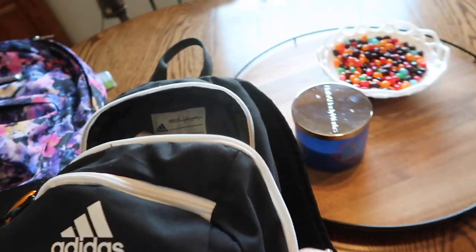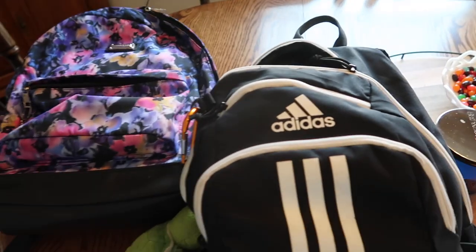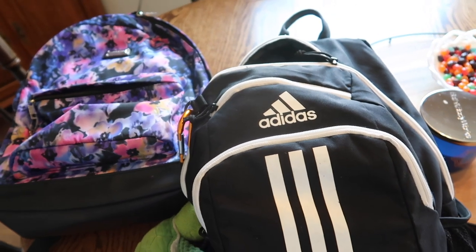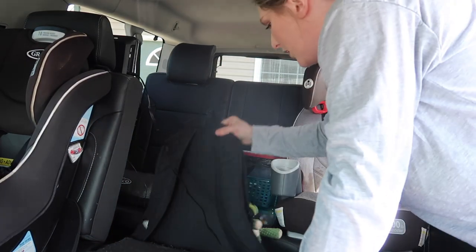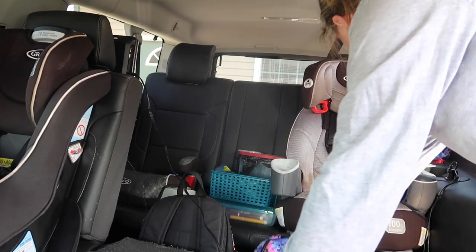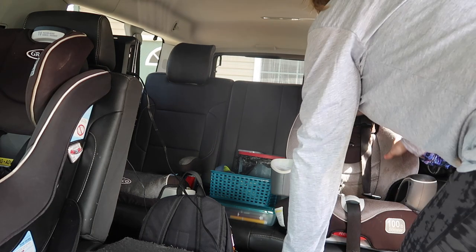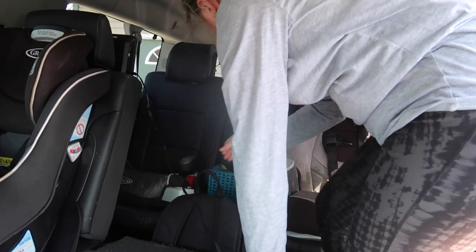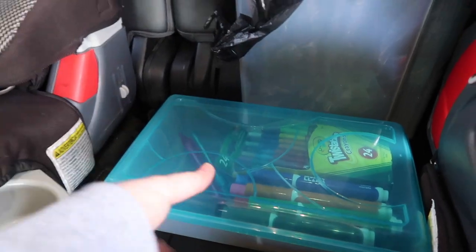I put everything in book bags so they don't have coloring books floating around all over the car — I could see that becoming a huge mess. This way it's nice and easy to keep it all contained. I'm figuring out the best place to keep the bags. I'm thinking maybe Paisley's book bag goes next to her so she can grab it easier.